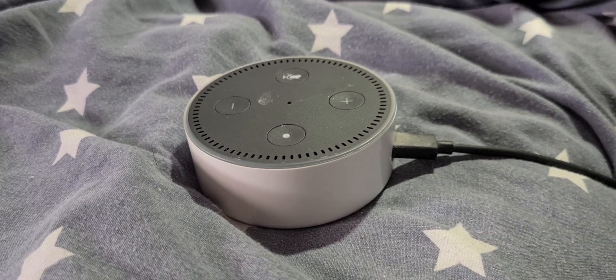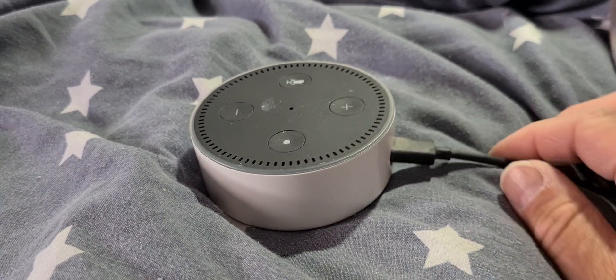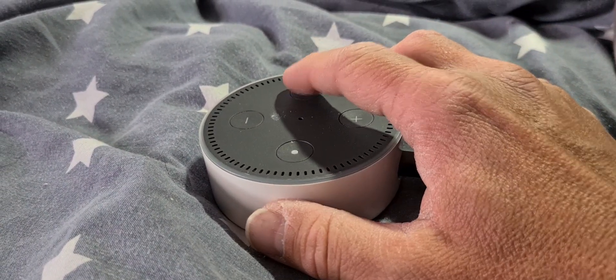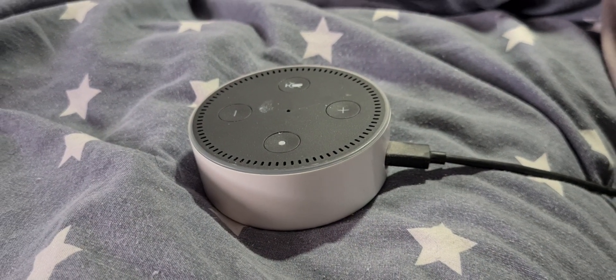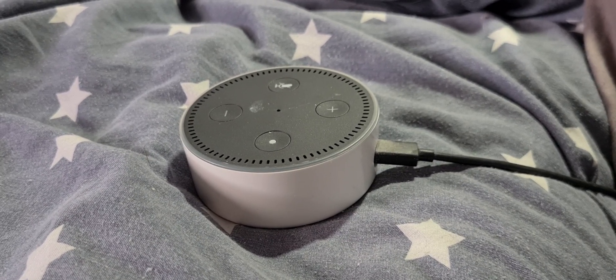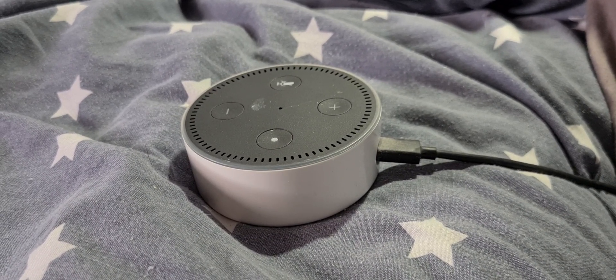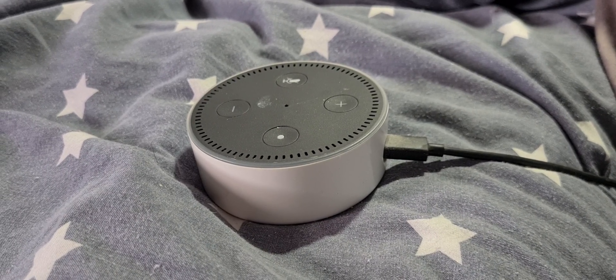If you've taken the wire out and it's not working, made sure the microphone button isn't pressed, gone into the app and updated the software — and it's still having a problem — then it could be a more serious hardware issue. You may need to get it checked out by an engineer or possibly replace it altogether.